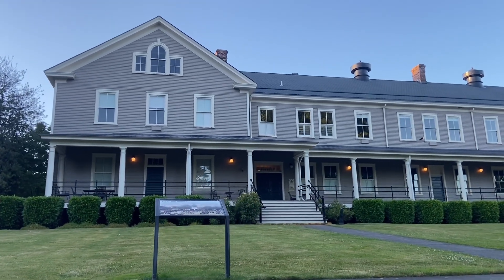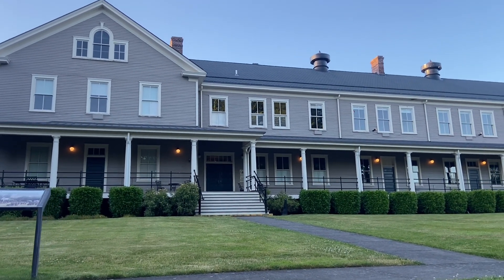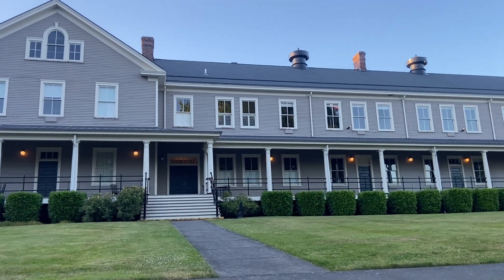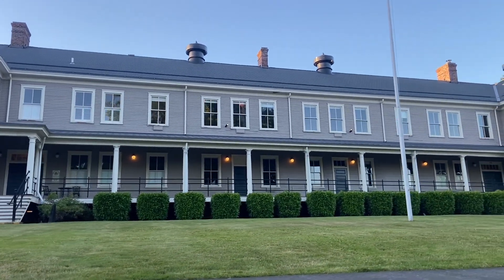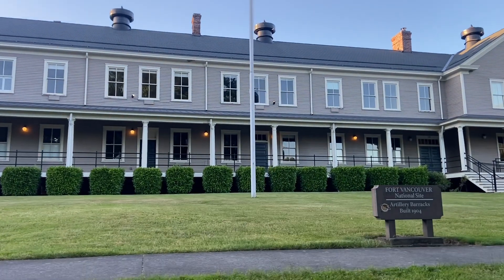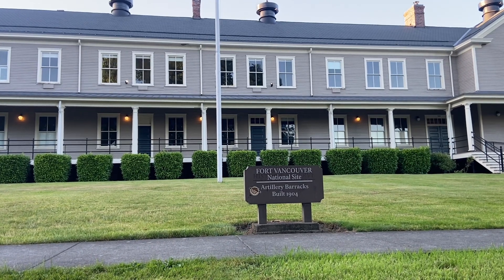This is the artillery barracks. So much history here at the Fort Vancouver area. This is the barracks for all their armory and everything. As you can see right here, it says Fort Vancouver National Site Artillery Barracks, built in 1904.